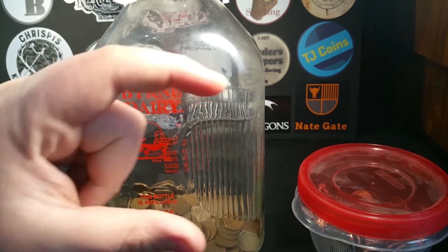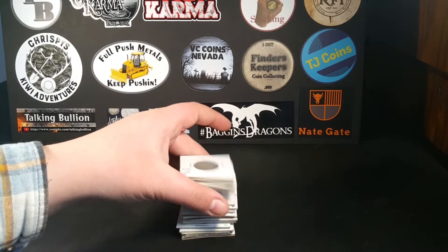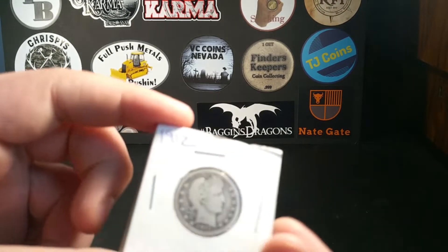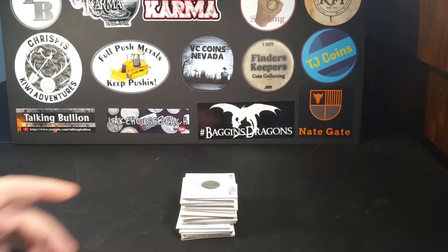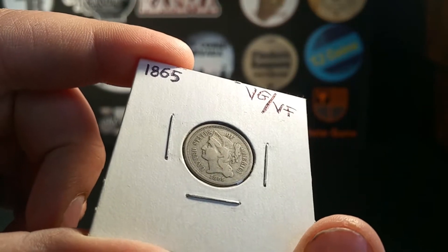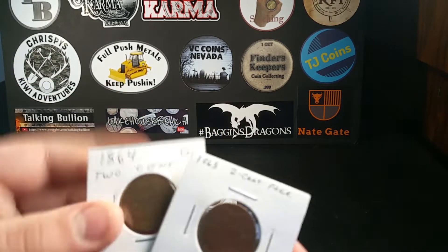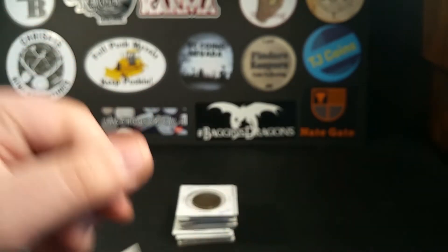Now let's go over to my coins that are in two-by-two flips. Here's my coins in 2x2 flips — got a decent stack. We've got a 1925 Standing Liberty Quarter, a 1912 Barber Quarter — the dates are in no particular order — and an 1865 nickel three-cent piece, which is awesome. I love it and I've got two of these. Here's an 1864 two-cent piece that I bought.